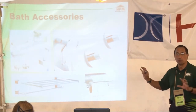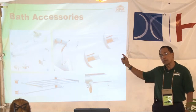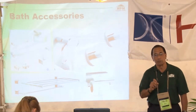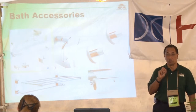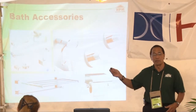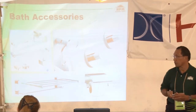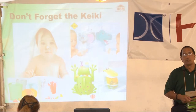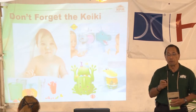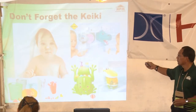Bath accessories I call the jewelry of the bath. You've got the right cabinetry, the right faucet — you want your bath accessories to complement everything you've worked hard to put in there. Just like women match their jewelry to their shoes and purse, you match your bath accessories to your décor. They also come in finishes that match your faucet finishes. And don't forget the kids — there are accessories for them too, and if you involve them in the planning process, they'll remind you they're part of the family.